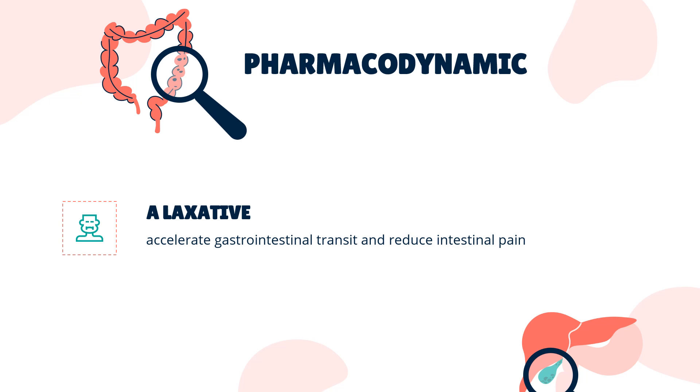Pharmacodynamics: Linacletide is a laxative with visceral analgesic and secretory activities. In animal models, linacletide has been shown to both accelerate gastrointestinal transit and reduce intestinal pain. In an animal model of visceral pain, linacletide reduced abdominal muscle contractions and decreased the activity of pain-sensing nerves. Taking linacletide with a high-fat meal results in loose stools and higher stool frequency than taking it in the fasted state. Linacletide binds to its target, guanylate cyclase C (GCC), with high affinity and selectivity, and acts locally on the luminal surface of the intestinal epithelium. As linacletide is stable under a highly acidic pH environment, it acts in a pH-independent manner.